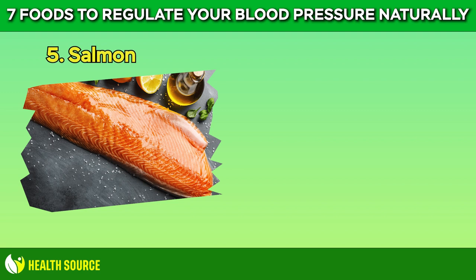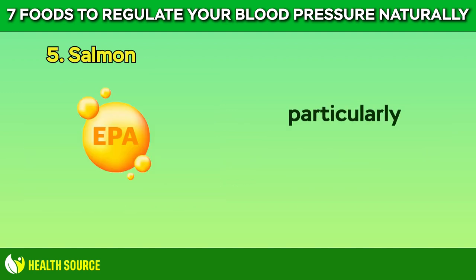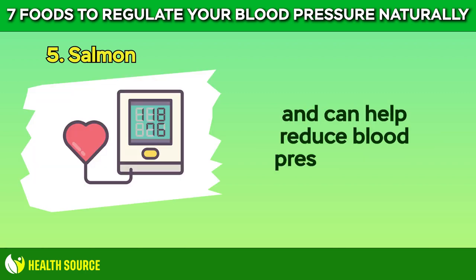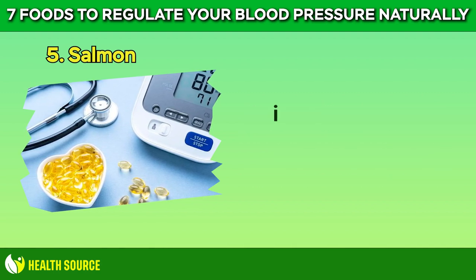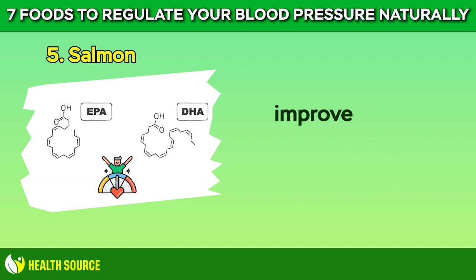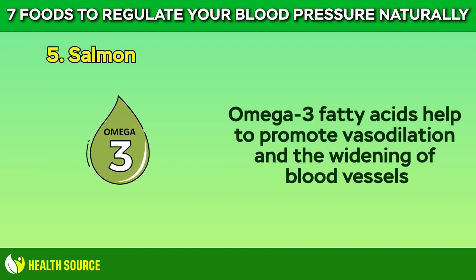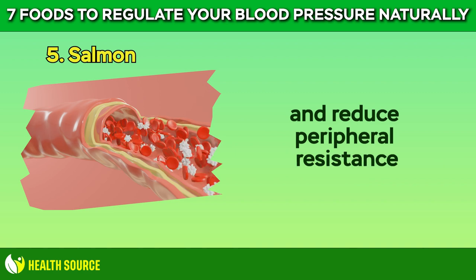5. Salmon. Fatty fish like salmon are an excellent source of omega-3 fatty acids, particularly icosapentaenoic acid (EPA) and docosahexaenoic acid (DHA), which have anti-inflammatory properties and can help reduce blood pressure levels. Omega-3 fatty acids have been extensively studied for their cardiovascular benefits, including their ability to lower blood pressure. EPA and DHA help to reduce inflammation in the body, improve blood vessel function, and decrease the risk of developing hypertension. Omega-3 fatty acids help to promote vasodilation — the widening of blood vessels — which helps to improve blood flow and reduce peripheral resistance, leading to lower blood pressure.